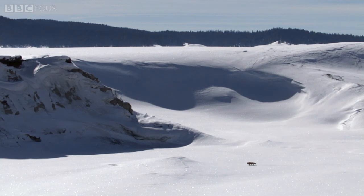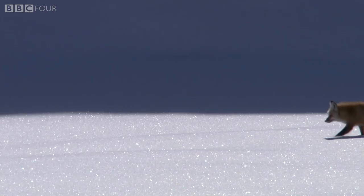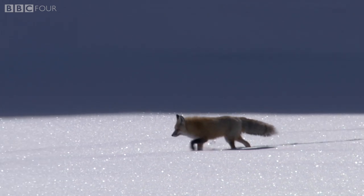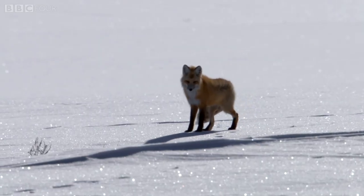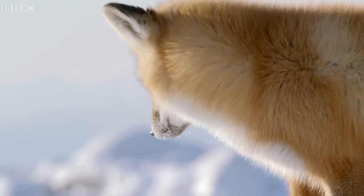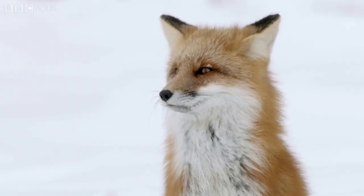Their ability to pinpoint rodents beneath the thick layer of snow has always been attributed to their exceptional hearing. And that is part of the process. Foxes can move each ear independently, rotating them up to 150 degrees.